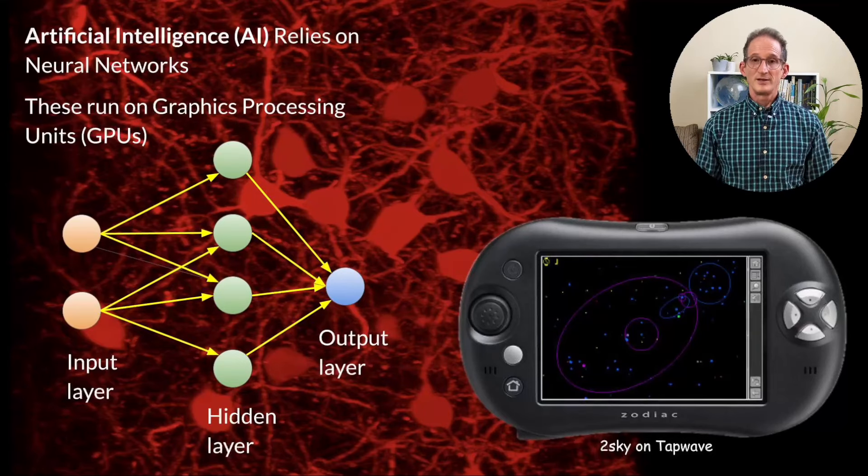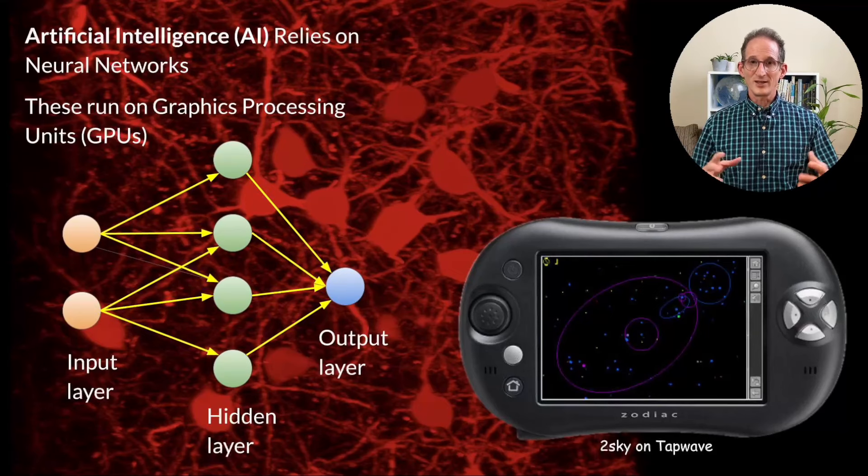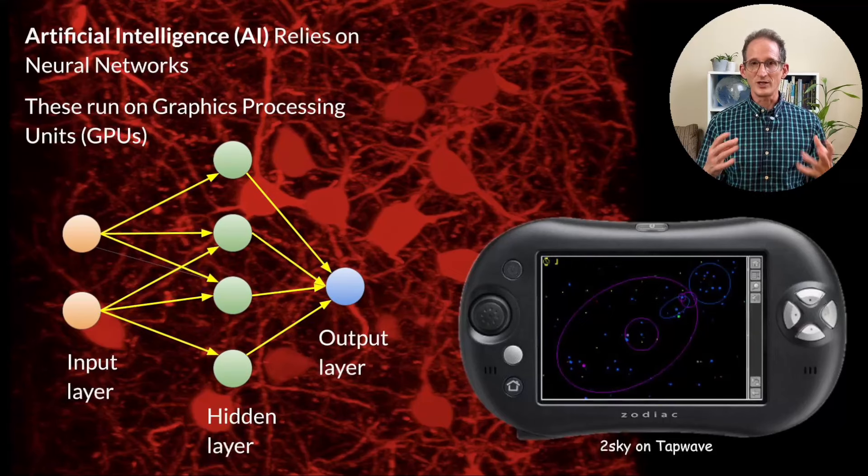GPUs have been used in movies, desktop games, and console games — such as this Tapwave Zodiac, which ran my TwoSky software 20 years ago. What sets a GPU apart from the CPU in your computer is its ability to handle many, many processes all at the same time. This turns out to be a really good fit for neural networks, which were the key to unlocking AI.